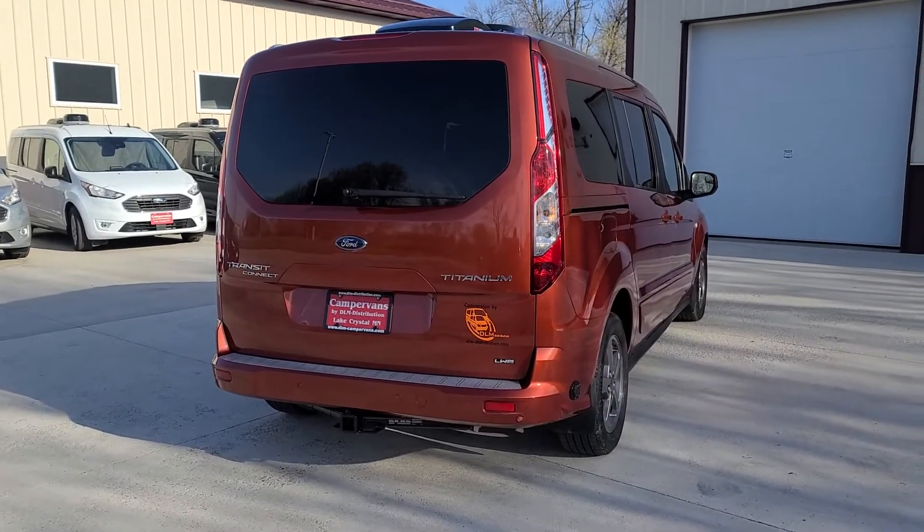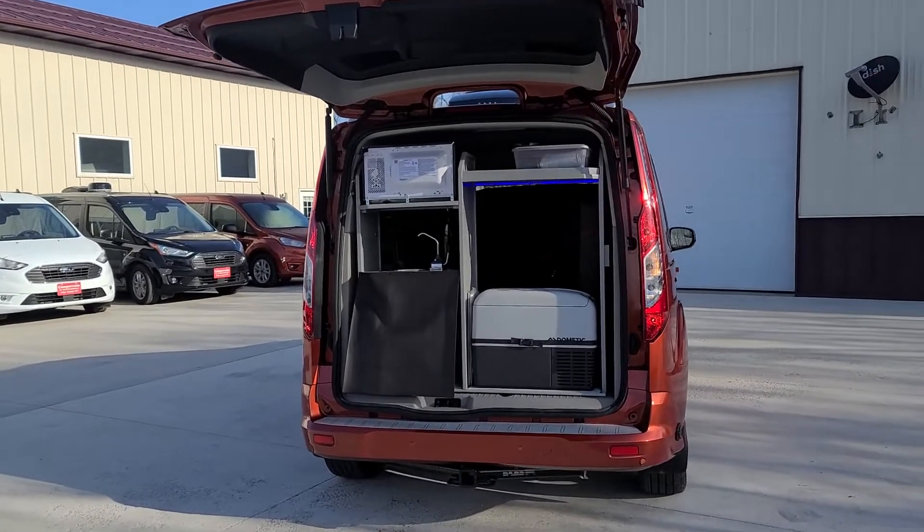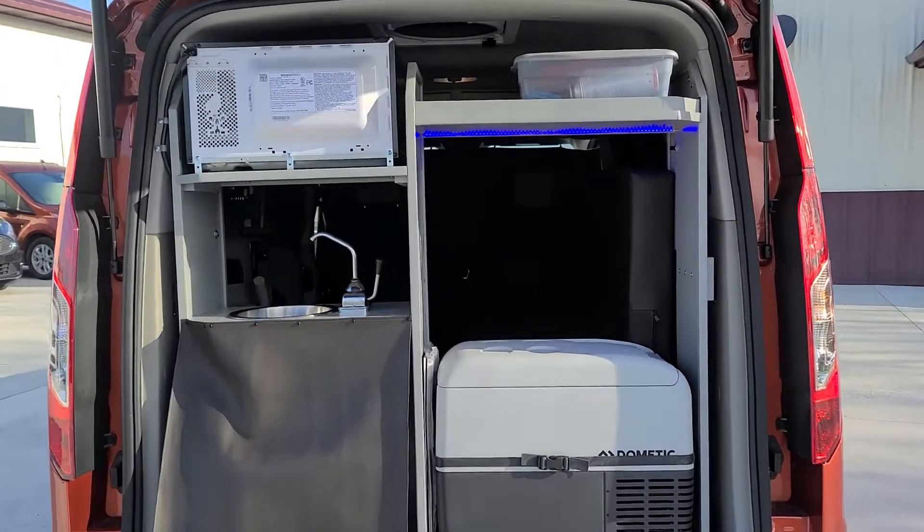It has a 2000 watt inverter, rear lift gate, refrigerator, microwave, sink, fresh water and grey water.